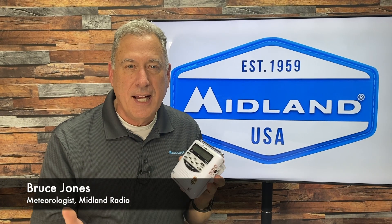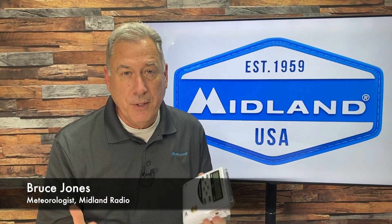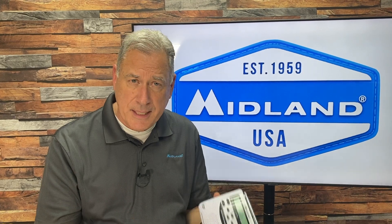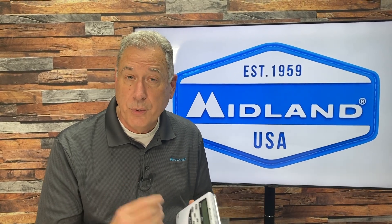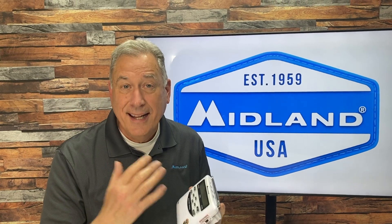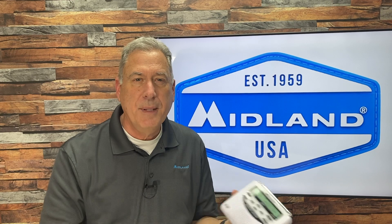A weather radio receives different types of alerts: warnings, watches, and advisories. A warning means something is actually going on and you need to take action immediately — a tornado warning, a hurricane warning, a flash flood warning. This means that event is imminent or happening right now. A tornado warning means there's either one coming or one forming, and they want you to take shelter.